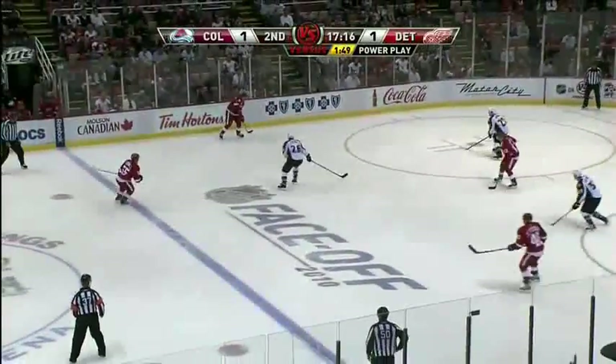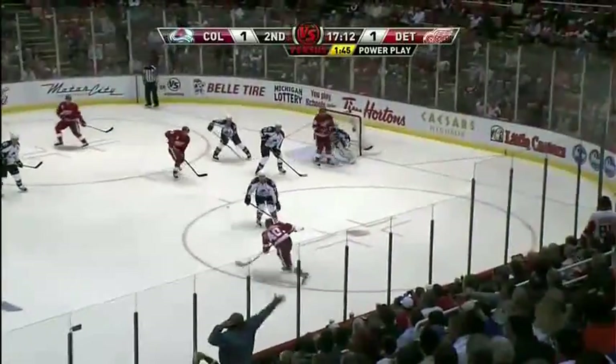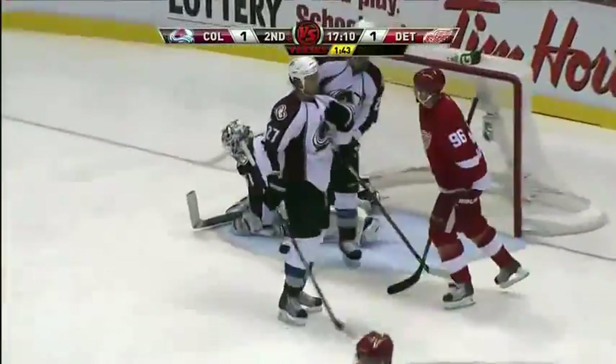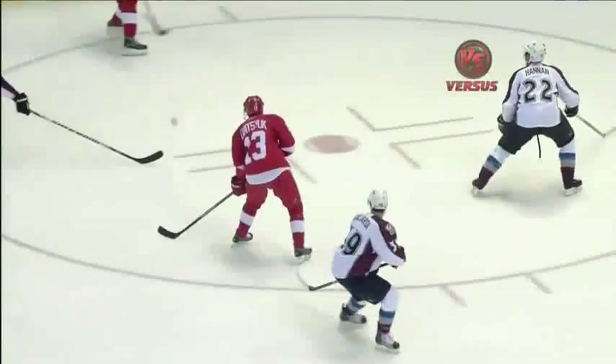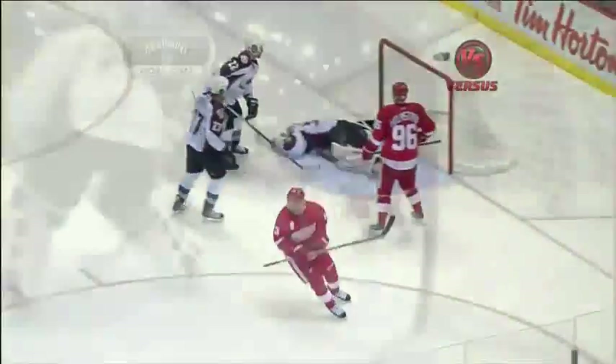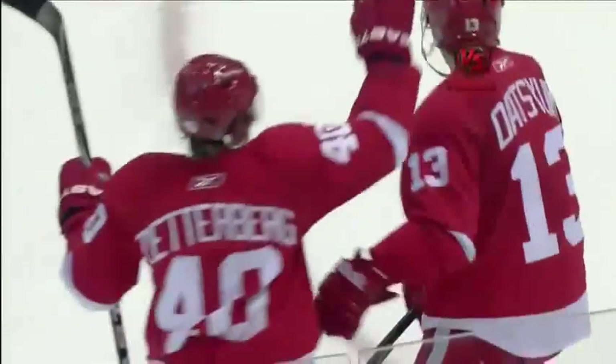Heels it away from Littstrom, guarded by Paul Stastny. Scott Hannon down deep. Zetterberg wedged in — they score! What a pass by Zetterberg connecting with Pavel Datsuk. Power play goal, 2-1 Detroit. Littstrom to Zetterberg, head up all the way, and Pavel Datsuk just sits in that soft little spot. He gets in between Hannon and Quincy — isolation on Pavel Datsuk. Beautiful play there by Henrik Zetterberg and all Datsuk has to do is redirect it. Beautiful execution on a power play.